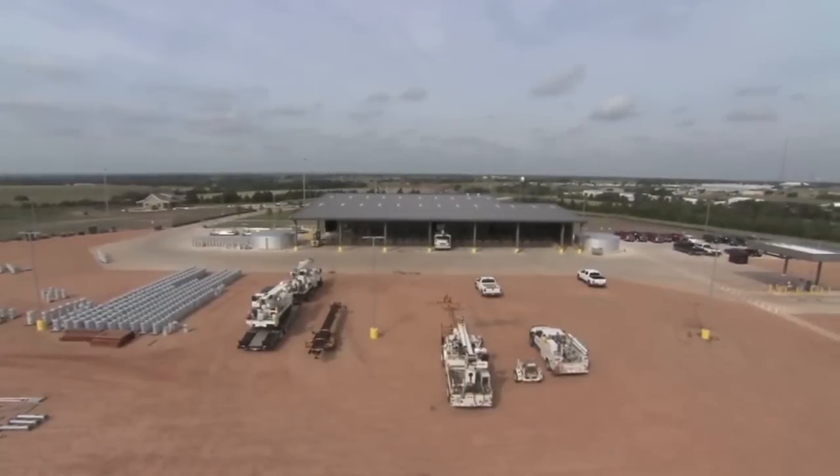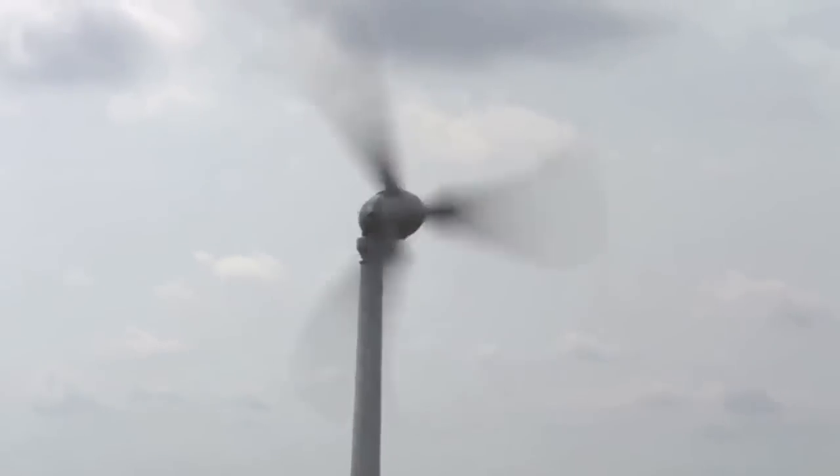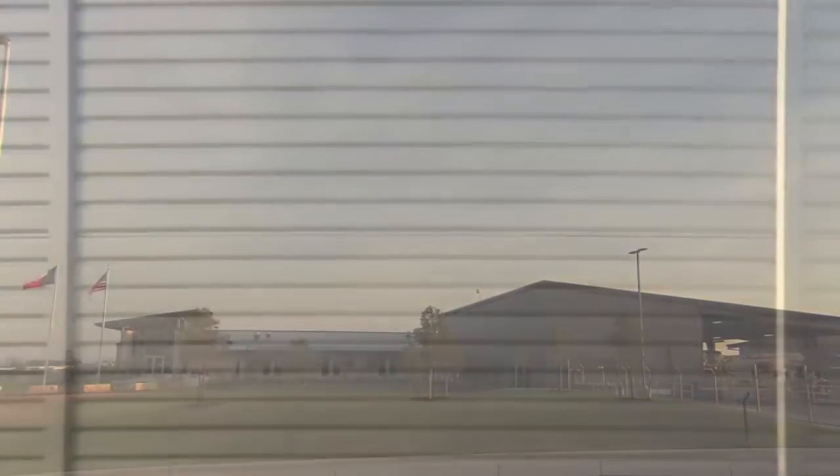Now that you've seen the demonstration house, the rest of the Brenham campus includes a service center, material storage, and a mechanic shop. One of the great benefits of this campus is its location — from here, Bluebonnet will be able to provide great service to its members for years to come. The new Brenham service center also has a 5-kilowatt solar panel array and a 2.4-kilowatt wind turbine to help provide energy for the campus.